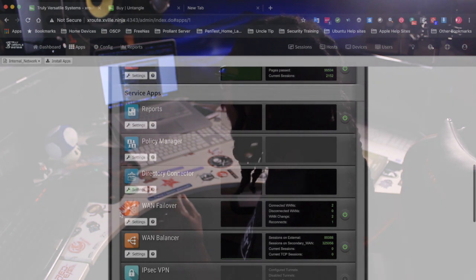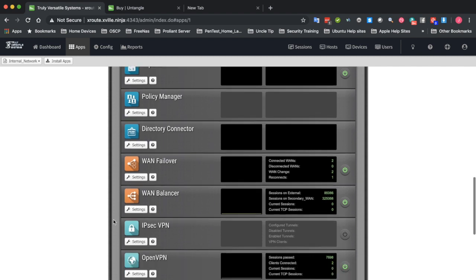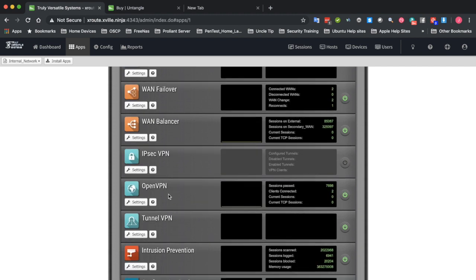There are a lot of other features here — you can set things up with Active Directory to have certain people logging in at certain times. I have none of that set up. The last few important things I really want to show you guys are the WAN Balancer, my OpenVPN, and my Tunnel VPN.